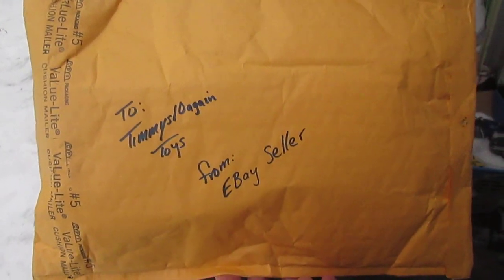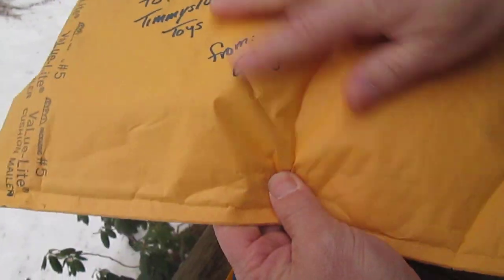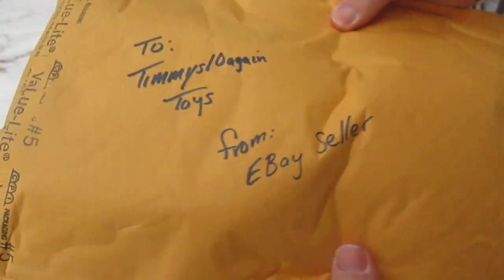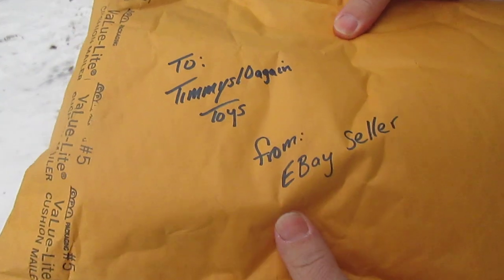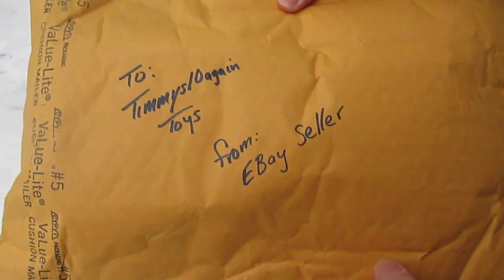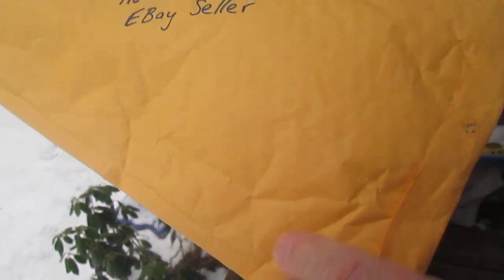Hello and welcome to Timmy's 10 again for a mail call today. We got another one shipped in a bubble mailer envelope, and it's a big item in there. I'm really hoping it's not damaged. I'm expecting it to be a Starting Lineup — I've ordered a few things — and if this is a Starting Lineup, I'm probably gonna be sad.